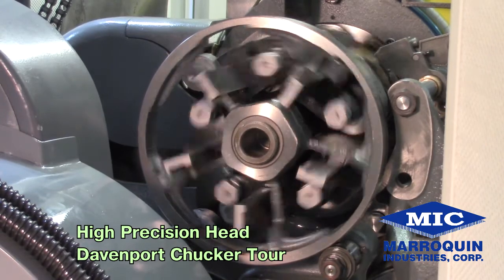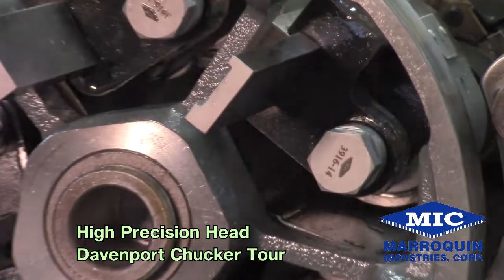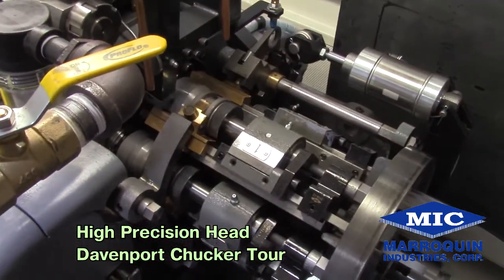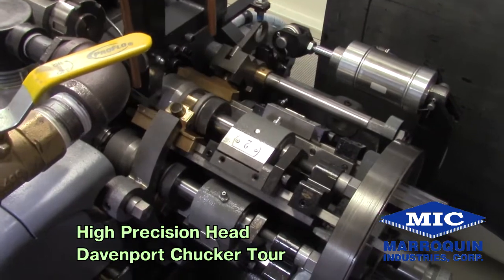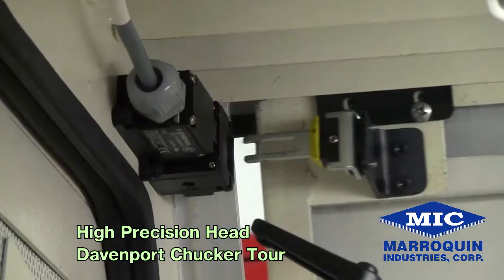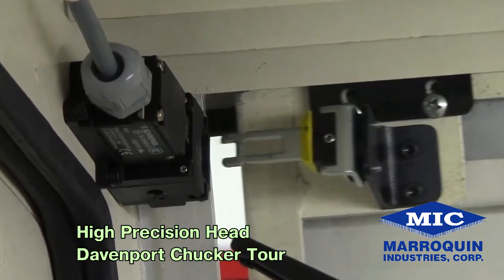The following is a general description of the machine and the automation specifically designed for the loading, machining, and unloading of headed fasteners. Merriquin provides the machine with a safety sound enclosure. Each door is retrofitted with a safety interlock system. In the event that any door becomes ajar, the machine will stop.